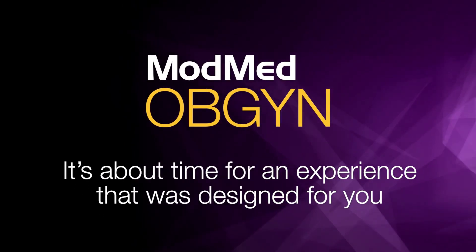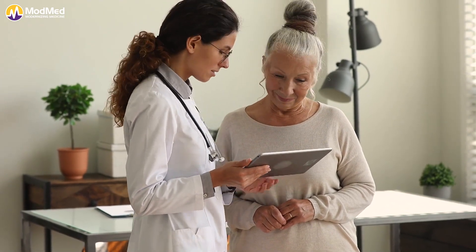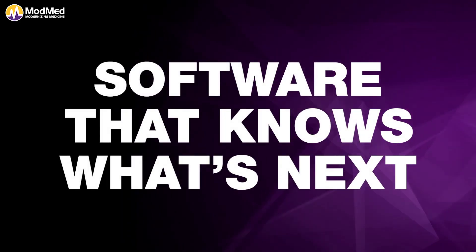From the moment you log in to ModMed OBGYN, you'll see that this is a modern solution that was built to be iPad-friendly. Our company began in 2010 when the iPad was released, and we've hired OBGYNs to pour their knowledge into the system.